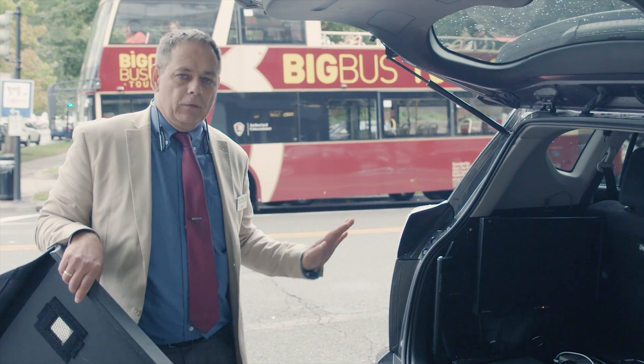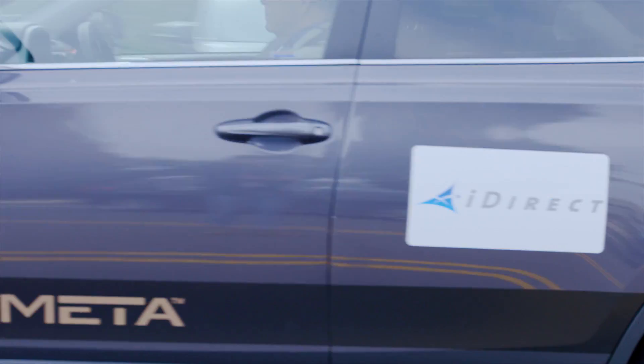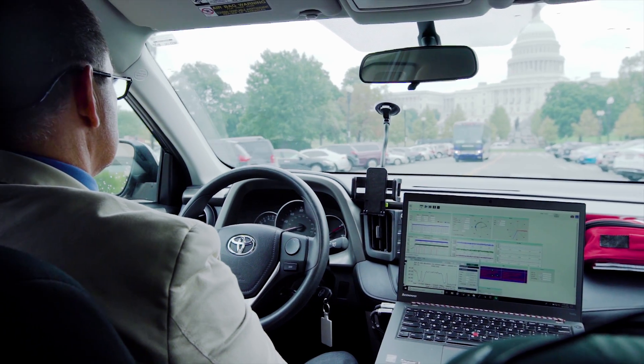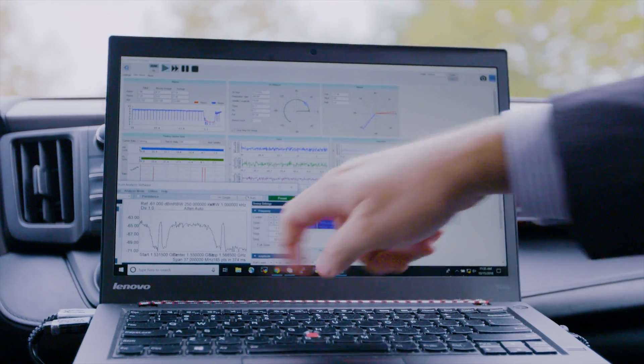Today we're going only over satellite just to show the capability of the Kymeta antenna. We've been approaching the Capitol building here. You can see on the chart which way the satellite's facing right now, and down here on the spectrum analyzer you can see we have a strong signal currently in place.